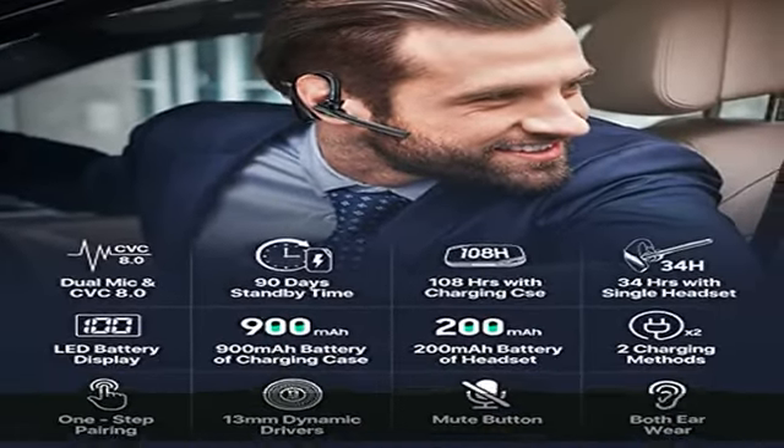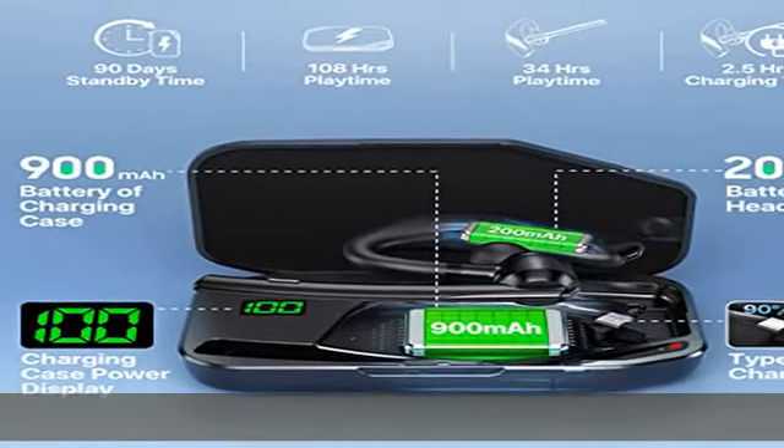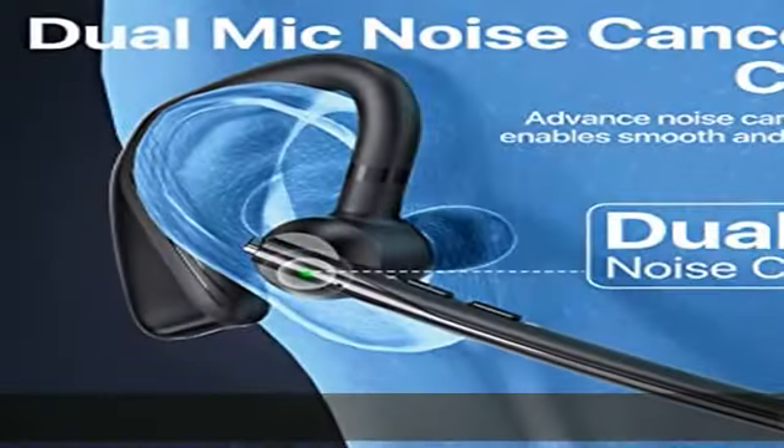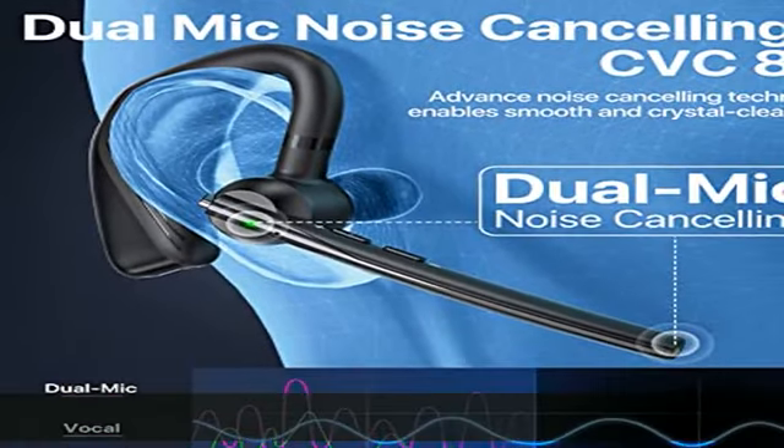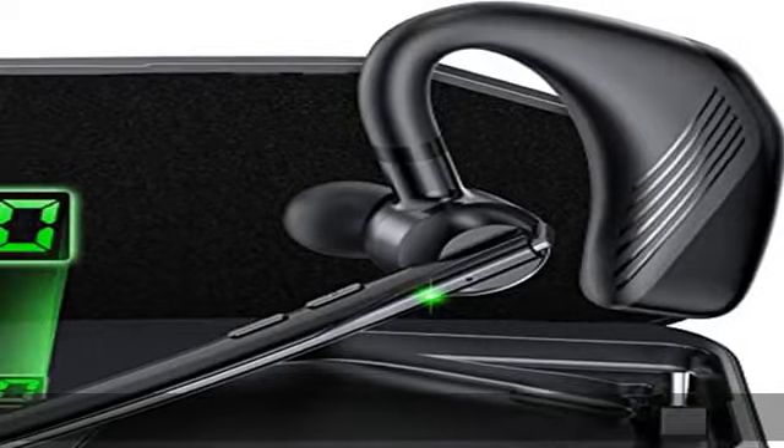This wireless headset is equipped with the latest CVC 8.0 noise cancelling technology and combines two built-in HD microphones, which can eliminate 90% of ambient noises and enhance your voice during phone calls, even in noisy environments.